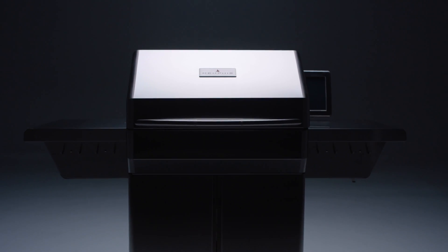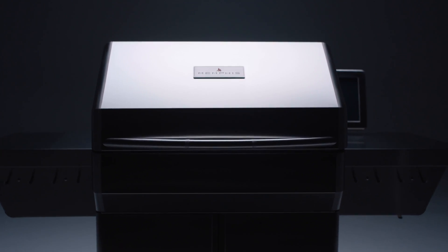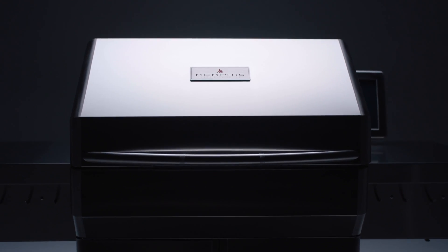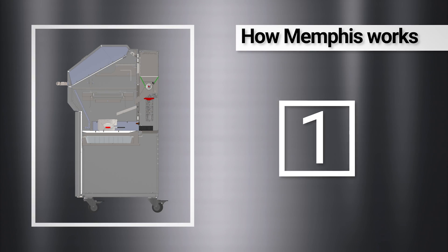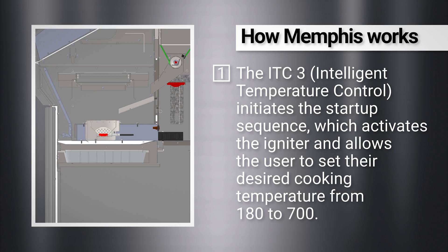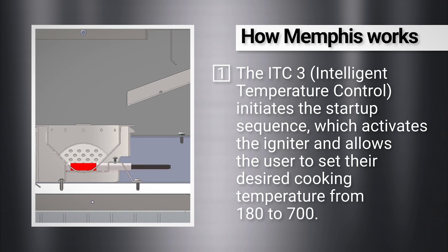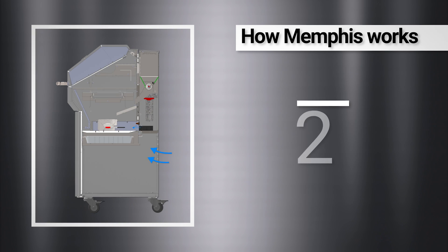Memphis Woodfire Grills, the innovative award-winning leader in luxury wood pellet grills, is back to redefine grilling with our new IntelliBurn technology. The ITC3 Intelligent Temperature Control initiates the startup sequence, which activates the igniter and allows the user to set their desired cooking temperature from 180 to 700 degrees.